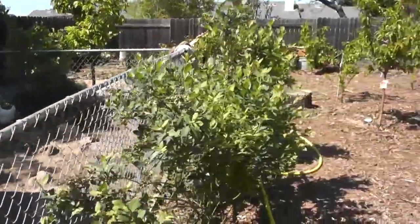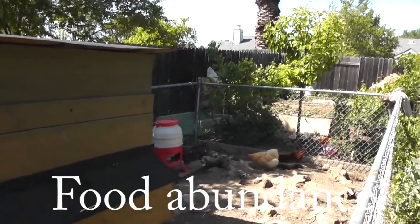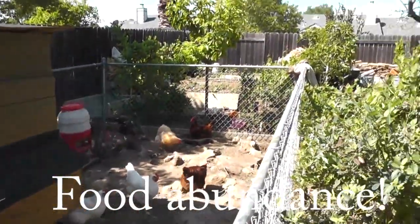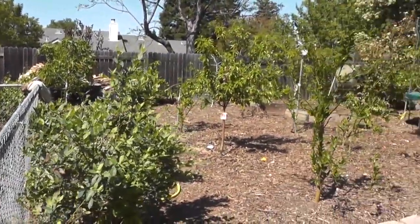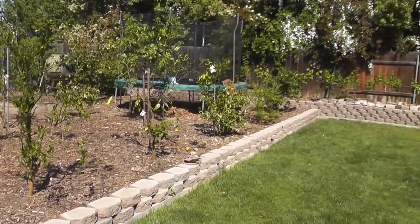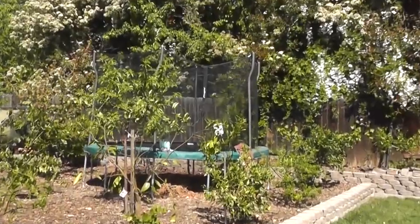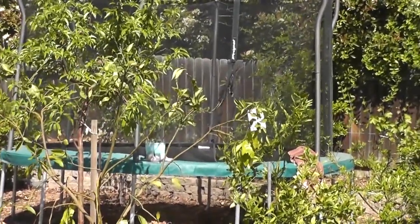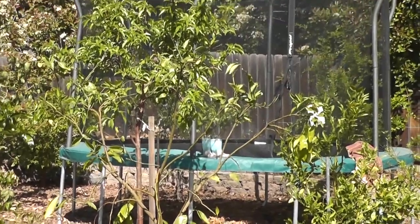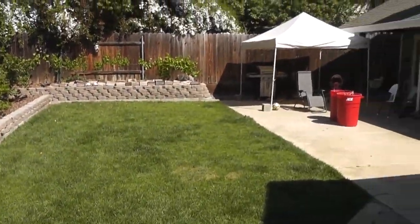So as you can see, in his backyard he's got plenty of garden space, plenty of fruit trees, fresh eggs, and lots of stuff going on. And he hasn't sacrificed things that his wife wants and his child wants — you can see there's a trampoline. I think a tree died in that area and they threw a trampoline in there. And then he's got a decent amount of grass space and the patio.